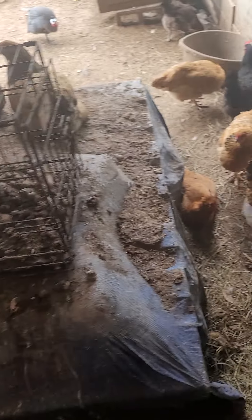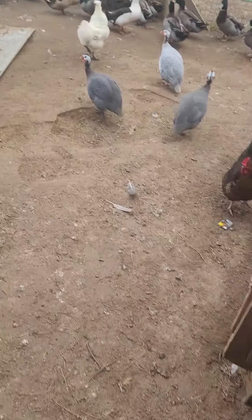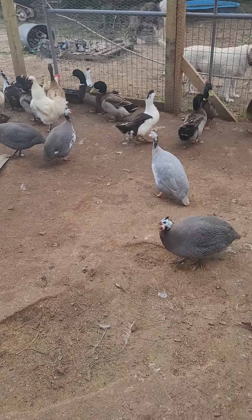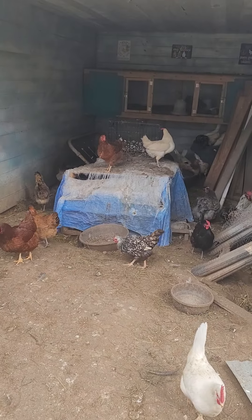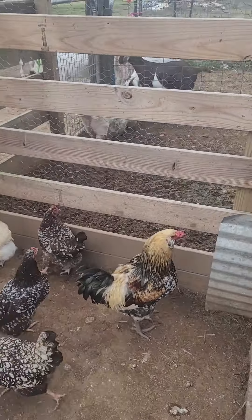We have about 55 laying hens — they just threw dirt up into my eyeball! And we have 13 ducks I think, and six guineas. We've got a lot of work to do out here obviously, but it's in process.